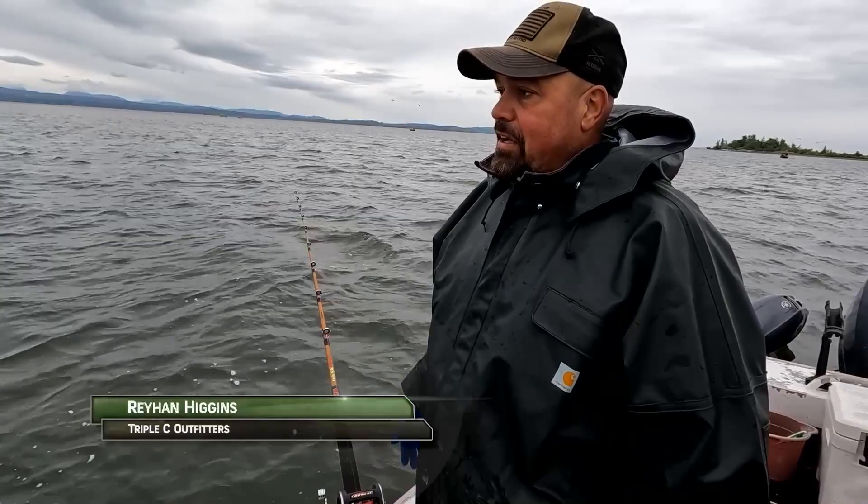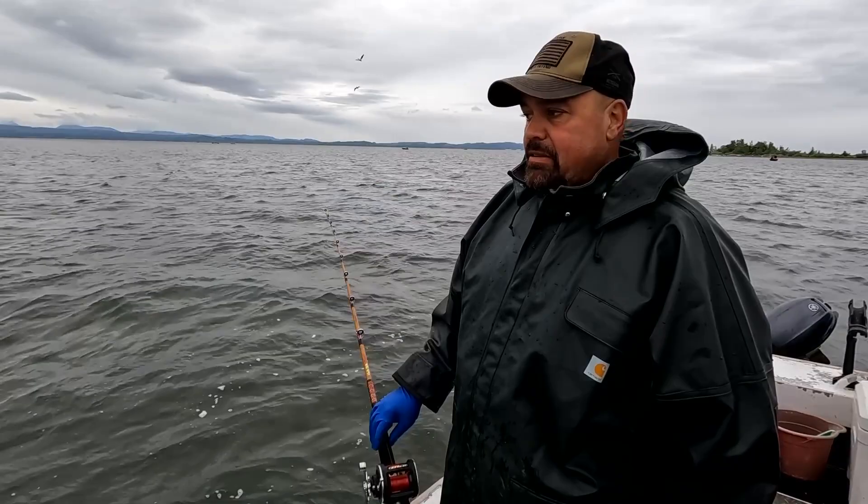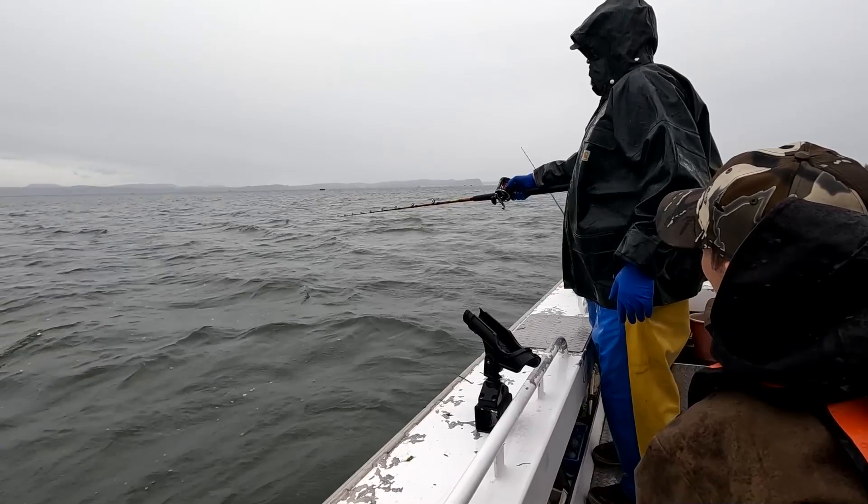Now with the low pressure, these fish aren't biting near as aggressively as they normally do. Usually half of the bites you get, the rod will be pinned and the fish will be jumping out there. Now they're doing this little pick-it-up-and-drop-it thing, and a lot of times that happens during a low pressure system.